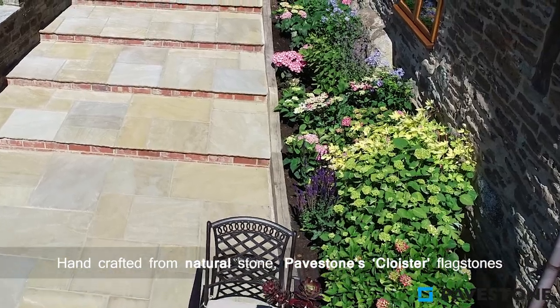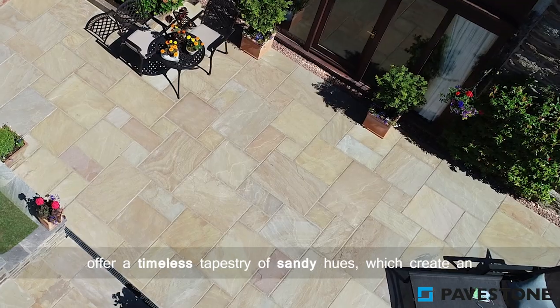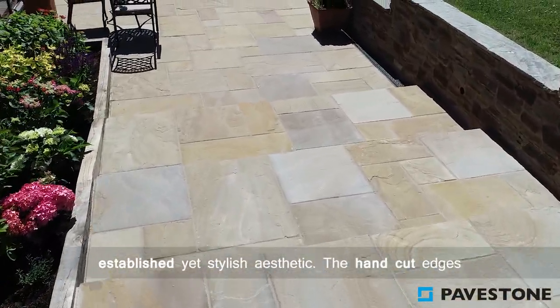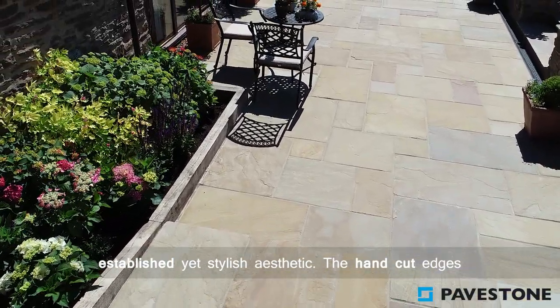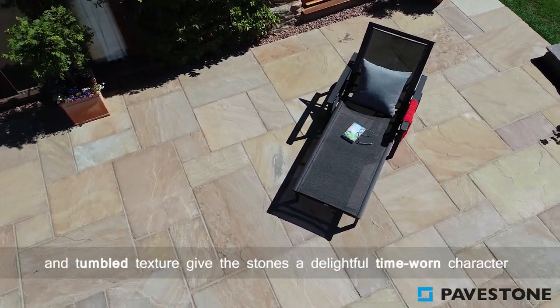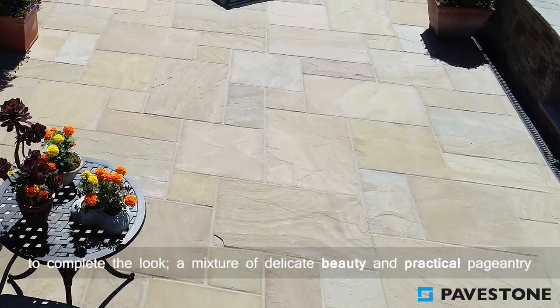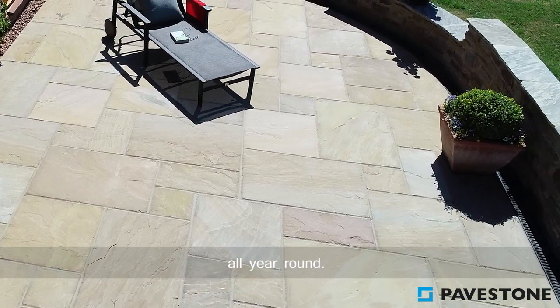Handcrafted from natural stone, Pavestone's cloister flagstones offer a timeless tapestry of sandy hues which create an established yet stylish aesthetic. The handcut edges and tumbled texture gives the stones a delightful time-worn character to complete the look. A mixture of delicate beauty and practical pageantry all year round.